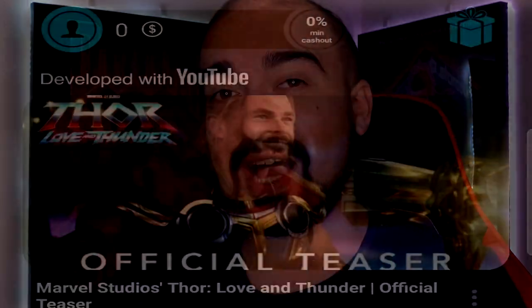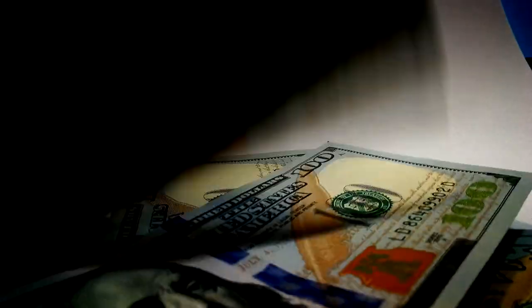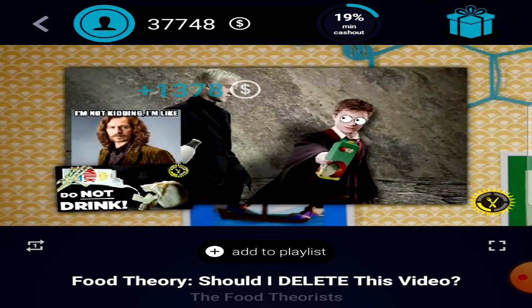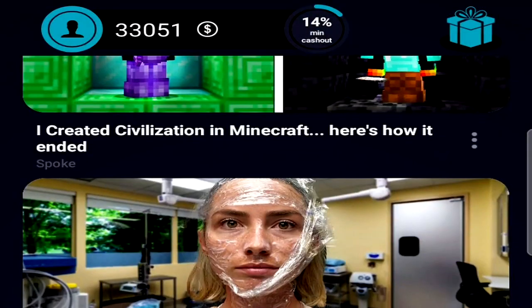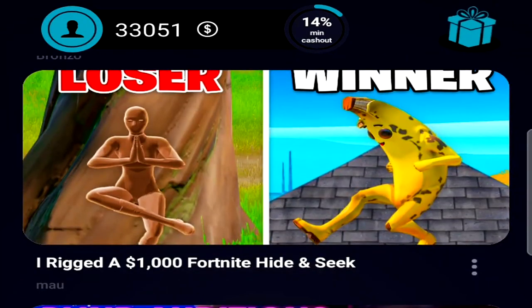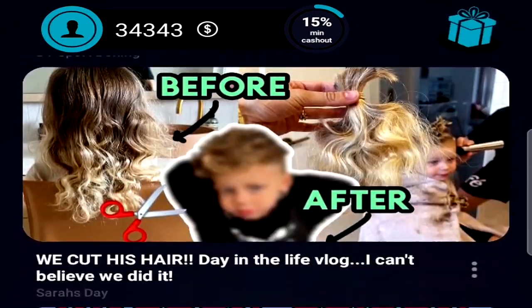Gibby Videos is claiming that you can use their application to watch YouTube videos in return for real life money. If you're like me, you've been searching for an application like this for a very long time. You've probably seen many videos promising you can earn hundreds or thousands of dollars per hour by watching YouTube videos, but in reality we all know that's a complete scam. But thankfully, I think I may have actually found a legitimate money-making application that will pay you for watching YouTube videos. Let me break down how Gibby Videos actually works.